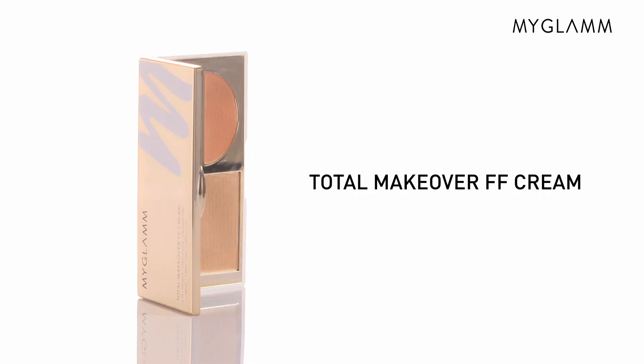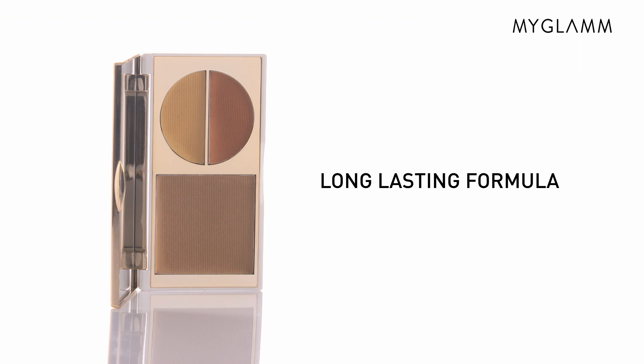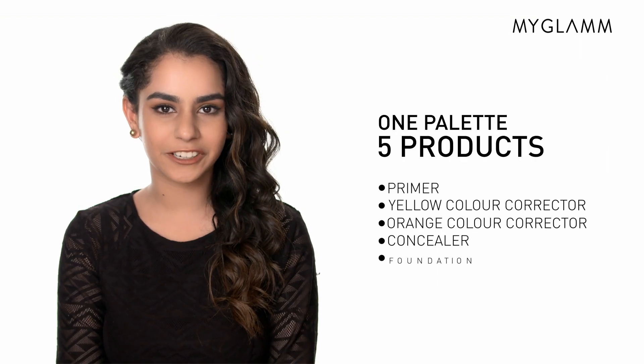The Total Makeover FF Cream comes in a really handy compact and is a long-lasting formula which consists of five properties: primer, concealer, foundation, compact, and skin tone correctors. Also a major bonus — SPF 30.